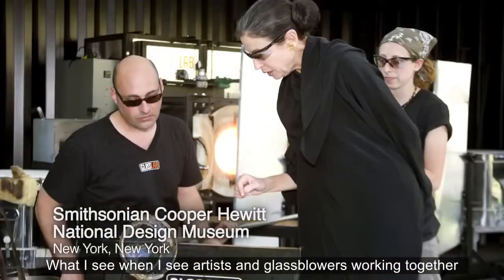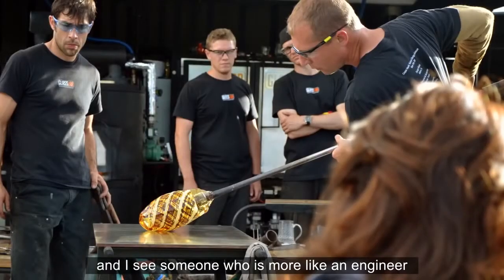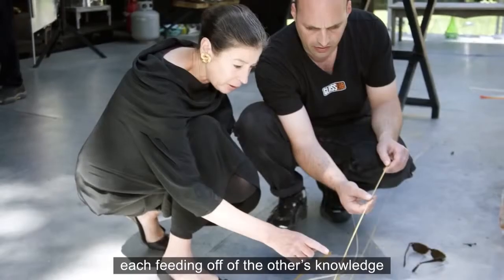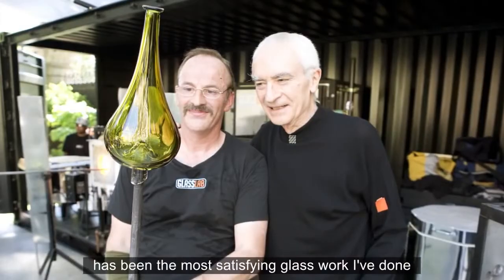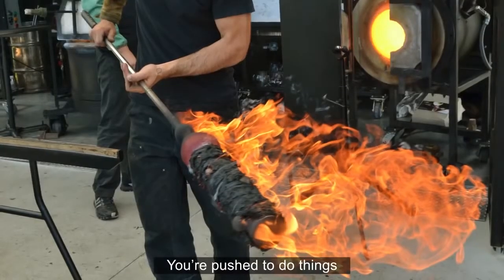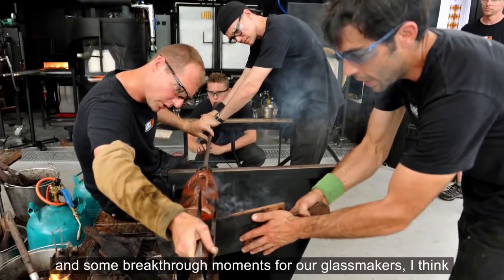What I see when I see artists and glassblowers working together is I see someone with an idea and a vision, and someone who's more like an engineer with the expertise to execute that idea — each feeding off of the other's knowledge, each really benefiting from the other's mind. Working on GlassLab has been the most satisfying glasswork I've done in a very long time. You're pushed to do things that you're maybe not comfortable doing, and that really results in some amazing work and some breakthrough moments for our glassmakers.